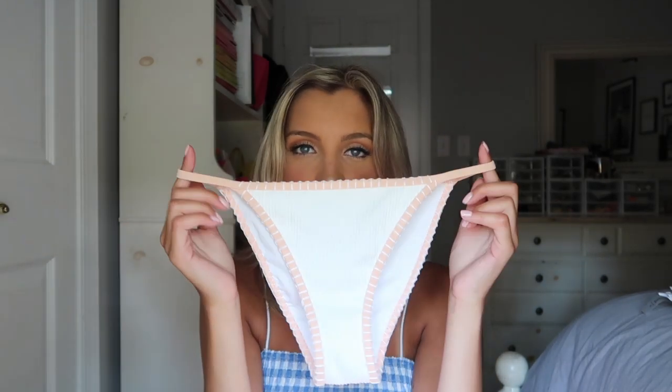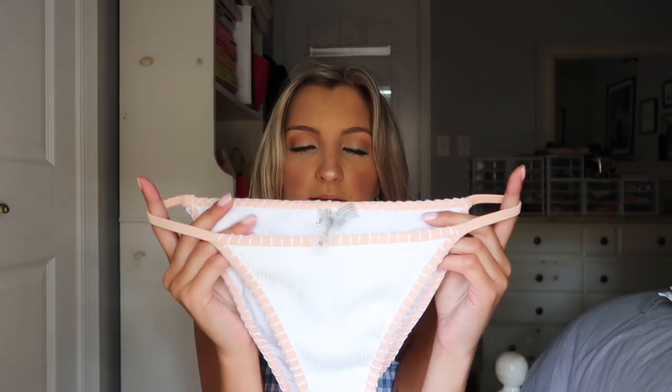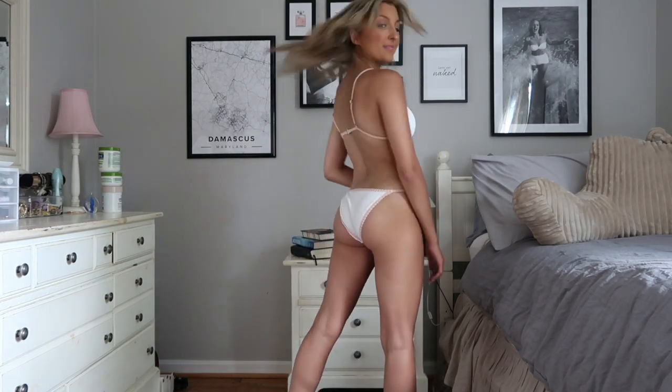The next bathing suit was probably the skimpiest as far as material along the sides, but it still has a rather full coverage bottom so you can wear this around family. It is white, but these are not see-through at all, and it's got a little peach stitching which I think is super cute. The top is a triangle style — I typically don't reach for triangle styles because I feel like they don't have much support, but Cupshe is the retailer I'd grab one from because they have wider cups than a lot of other retailers, so they hold you in without any spillage on the sides.